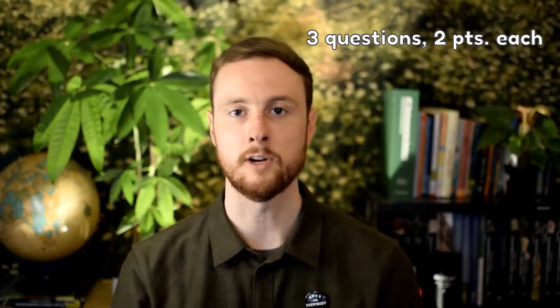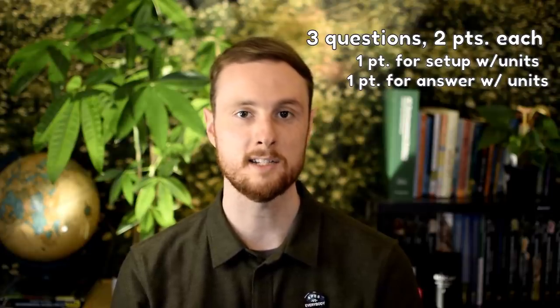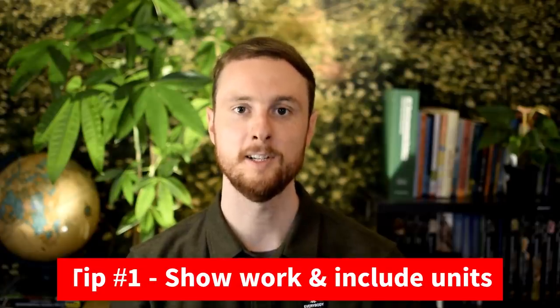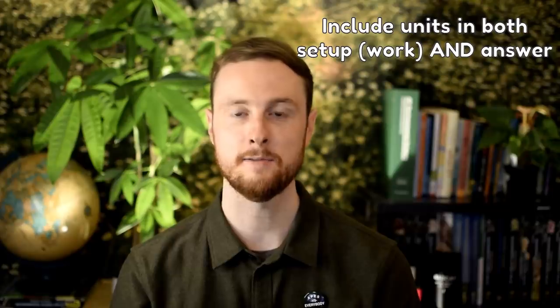Based off the College Board's YouTube live stream reviews, it looks like this will take the form of about 3 questions, each worth 2 points. These are the only FRQs that look like they'll be worth 2 points. One point will be awarded for the correct setup with units, and the second point will be awarded for the correct answer, also with units.